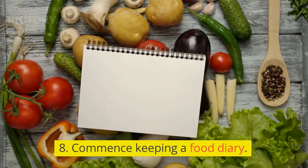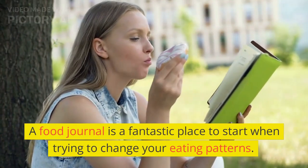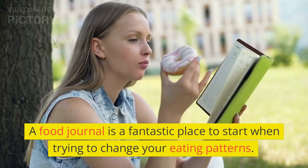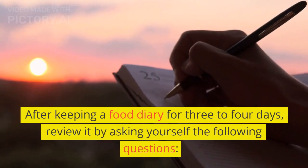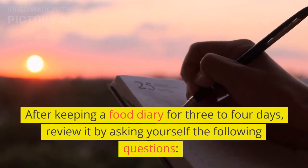8. Commence Keeping a Food Diary. A food journal is a fantastic place to start when trying to change your eating patterns. After keeping a food diary for 3-4 days, review it by asking yourself the following questions.